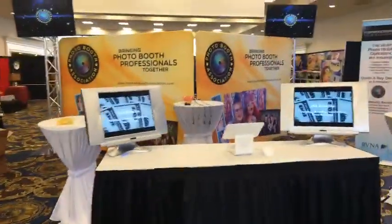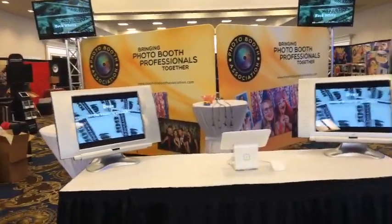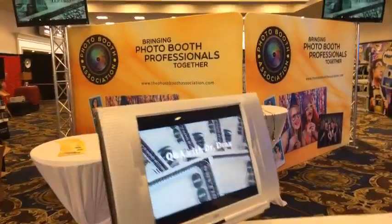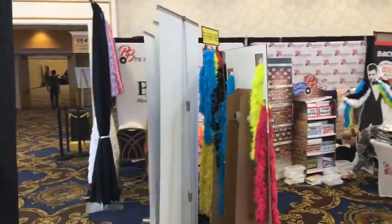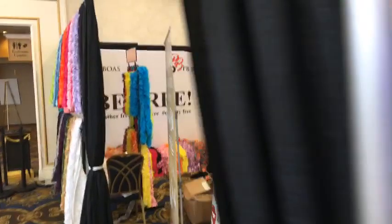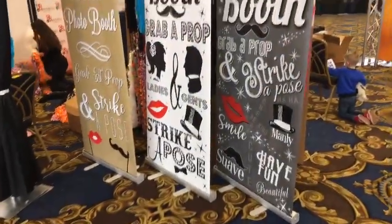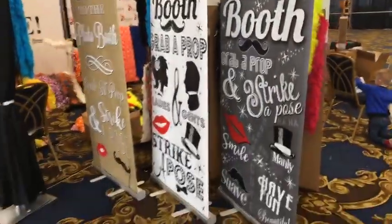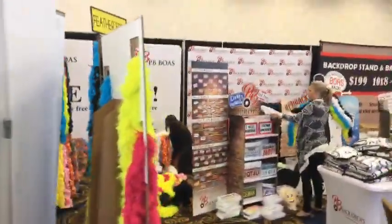We are now outside the exhibit hall in the pre-cursor area. We've got the Photo Booth Association right here — Drax is getting the booth all set up and ready to roll. You guys can check that out at thephotoboothassociation.com. There are a lot of props and different things here for photo booth companies, with some really cool freestanding banners. Lots of backdrops and props and different things.